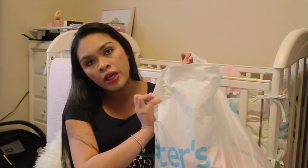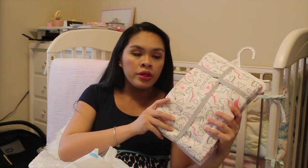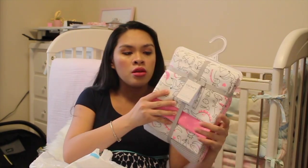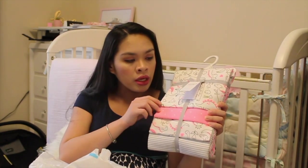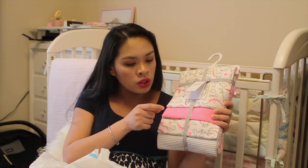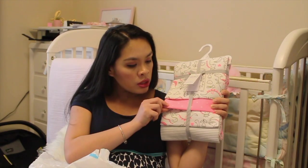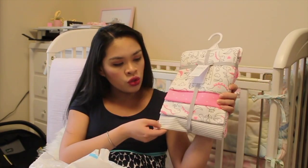This bag right here is from my Aunt Doris and Uncle Bill. They got us four packs of receiving blankets — this one is with dinosaurs, pink with tiny hearts, and stripes.